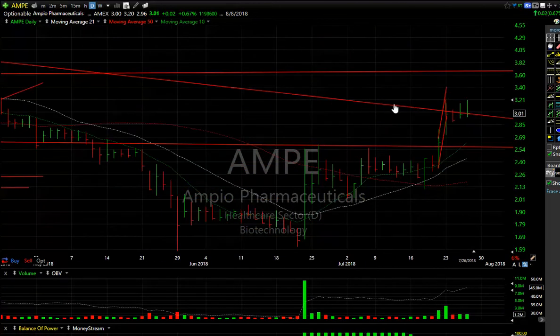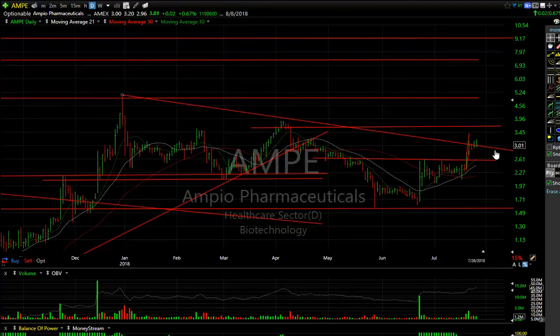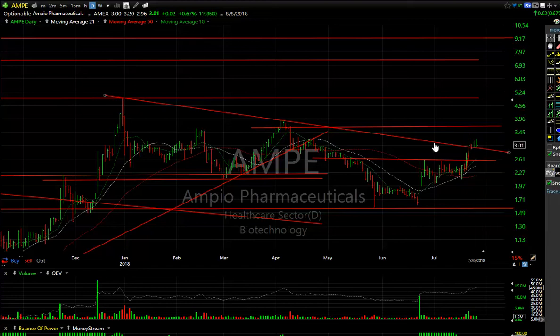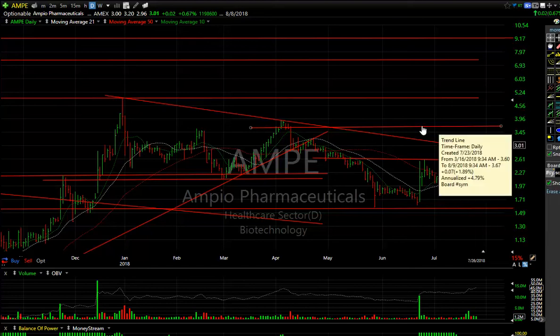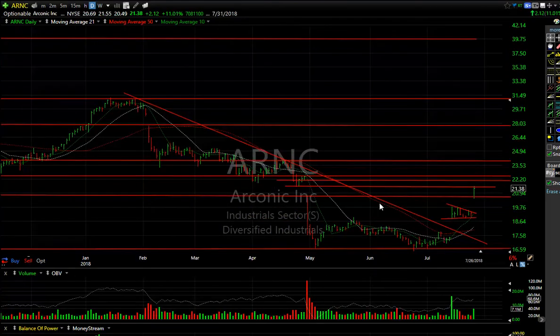AMPE popped a few days ago and is consolidating. The stock is hanging in tough — it was only up two cents today — but the stock seems to be out above resistance and consolidating for the past couple of days. Something to watch; your target on this one is four, then five and seven.